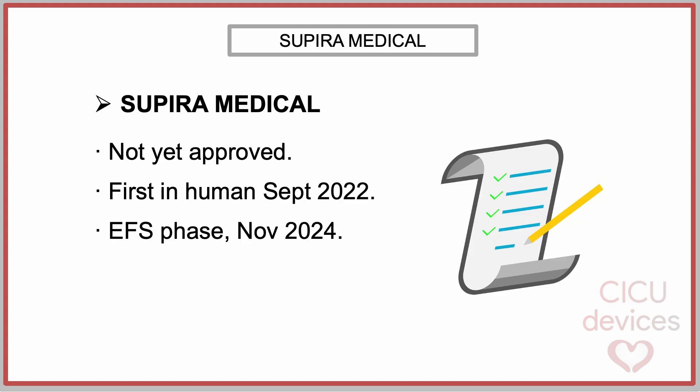As of today, in 2025, the Supira system remains an investigational device and is not yet approved for commercial use. The first in-human study was initiated in September 2022, followed by an early feasibility study for high-risk PCI in the United States in November 2024.